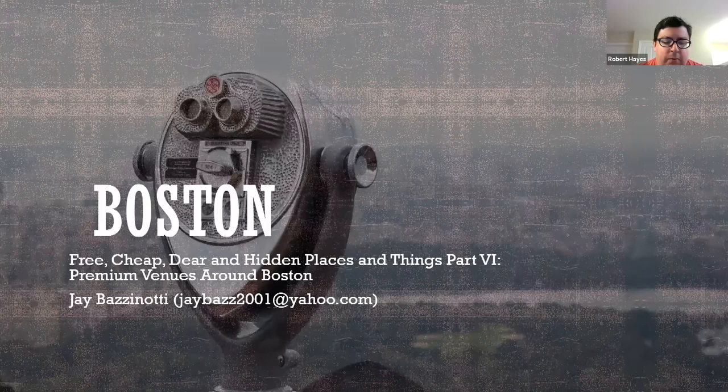Thank you all so much for joining us for Hidden Treasures of Boston, things to do in and around the city. Today we're looking at premium venues around Boston. Last month we looked at free and cheap things to do, so this month we're looking at premium things to do in and around the city.